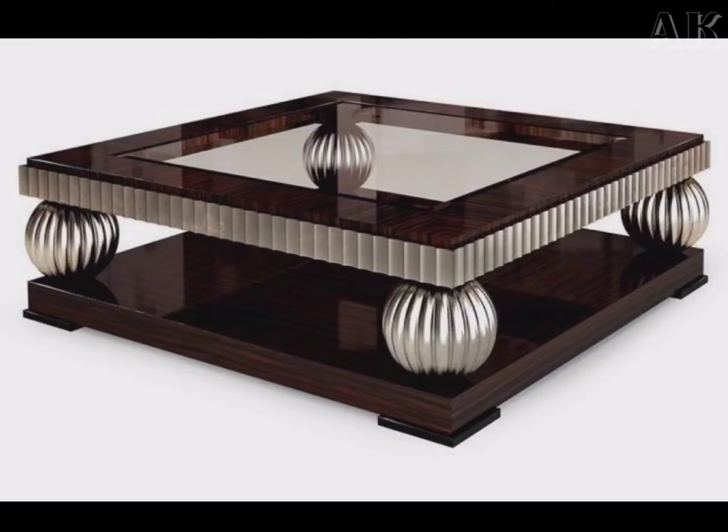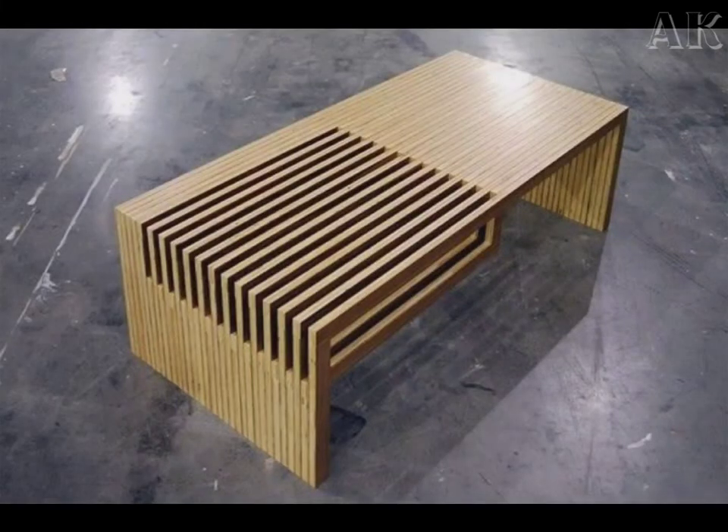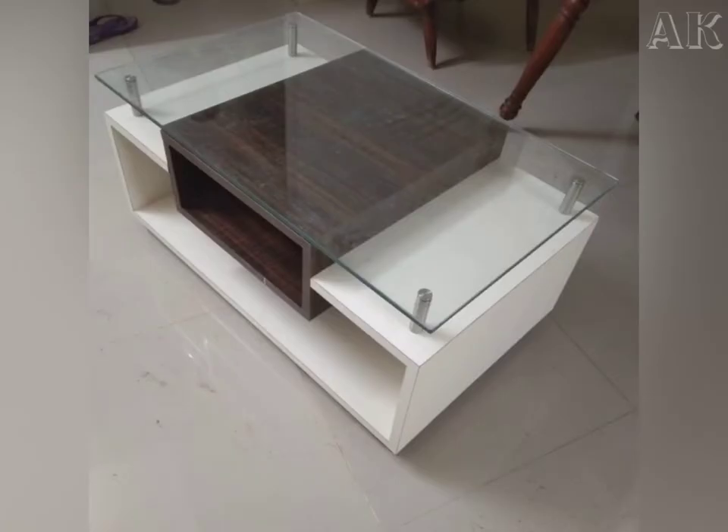Hi friends, today in this video we are watching the beautiful center table designs for the house, or you can say the tea table or the coffee table. Is your living room the main space where you and other family members enjoy together? It is time to find the right solution to design your living room.